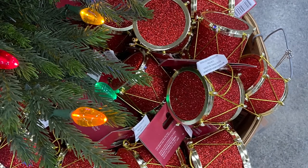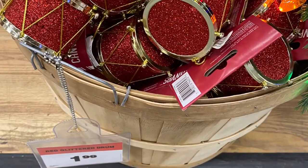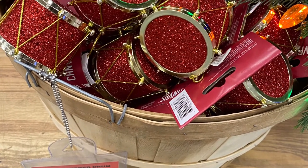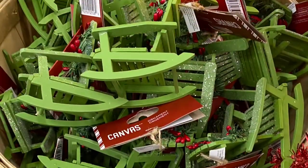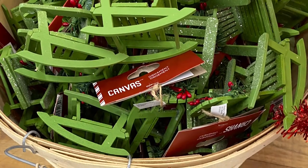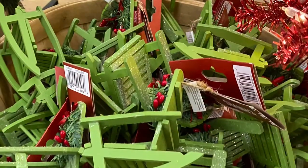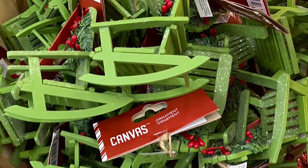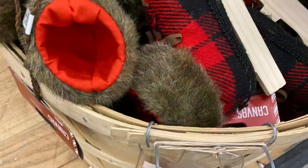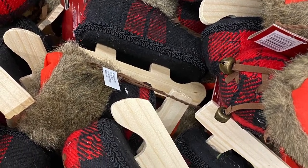And they had these cute little drums — I only saw the one color, the red. They were for $1.99. Some cute little green rocking chairs — kind of look like Muskoka chairs. They were for $4.99. Really cute. And they had some skates for $4.93 — really cute with the wood there.